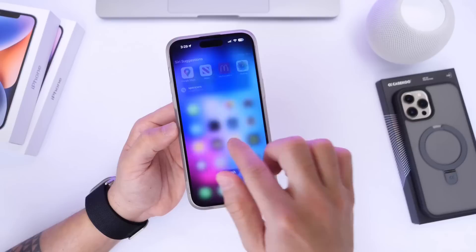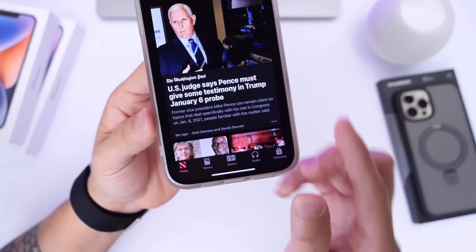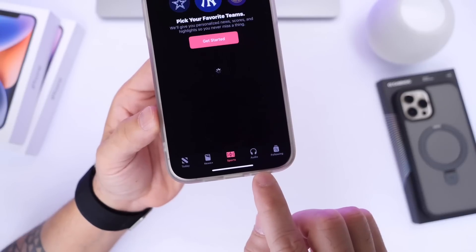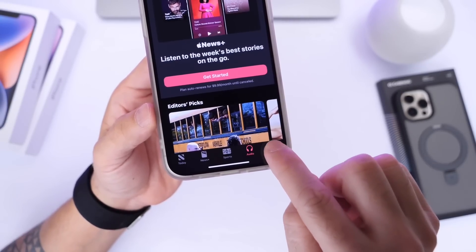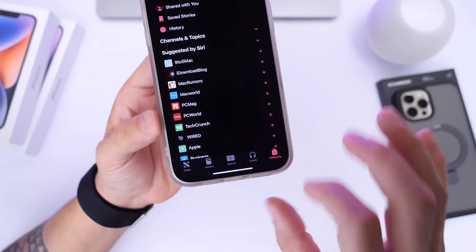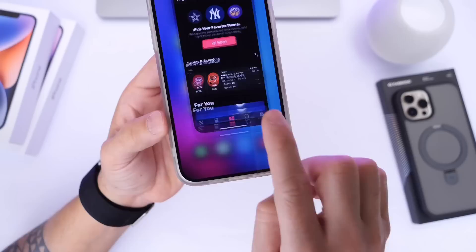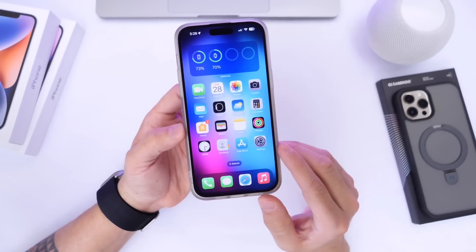There are also some minor changes within the News application. The News app menu got a slight redesign — we have the news options on the bottom left, a new sports tab right in the middle, the audio option, and on the right, the following and search tab are now integrated into one option on the bottom right. So there's a new sports tab and a redesigned menu for the News app.